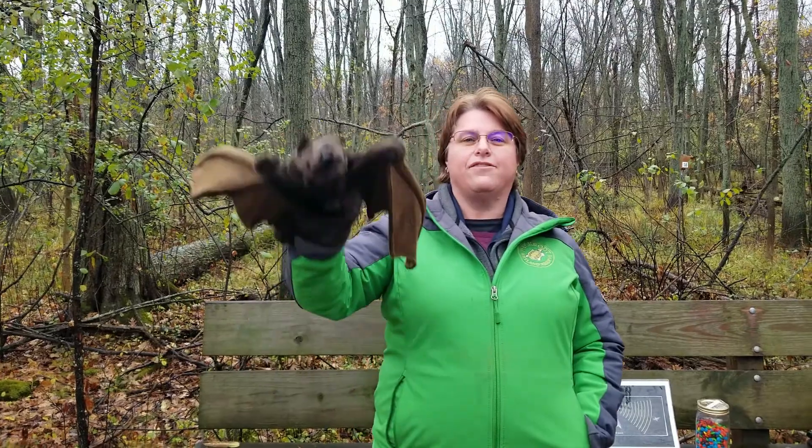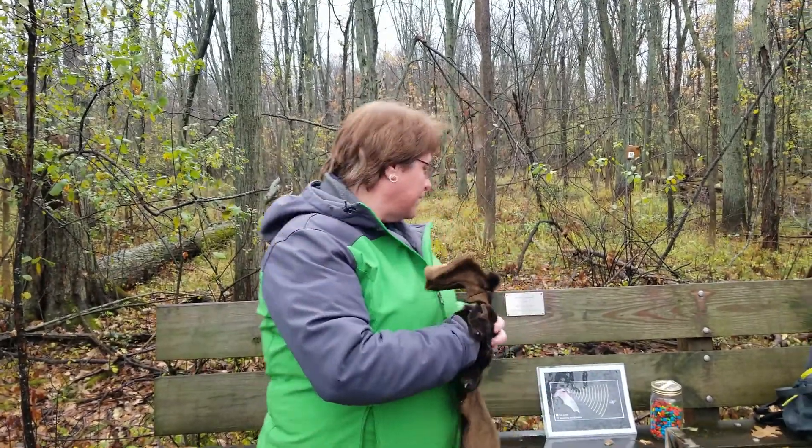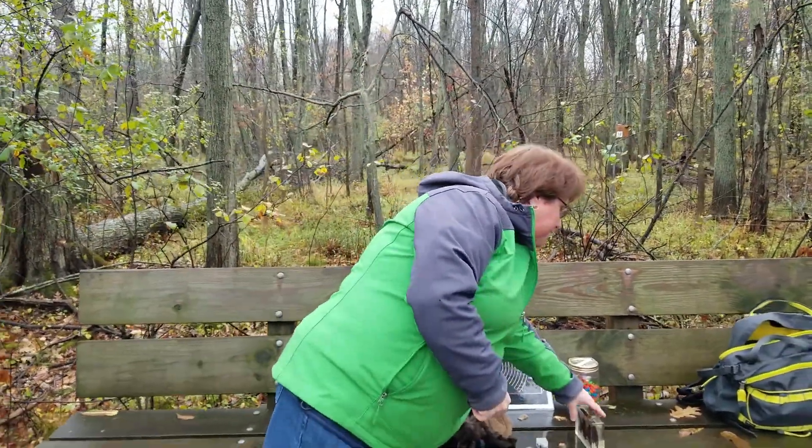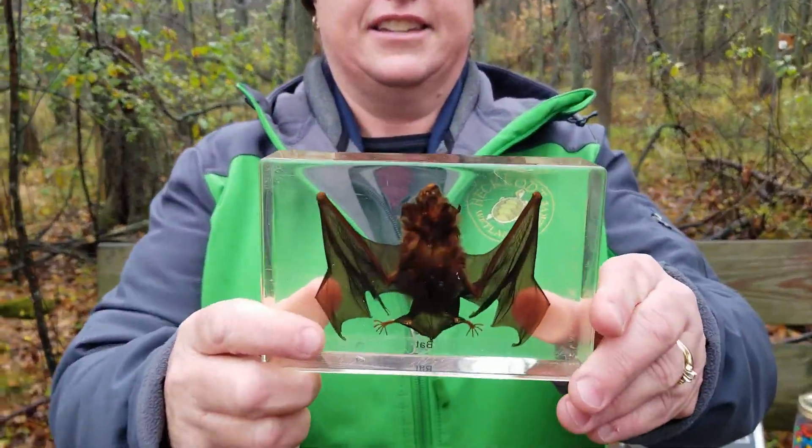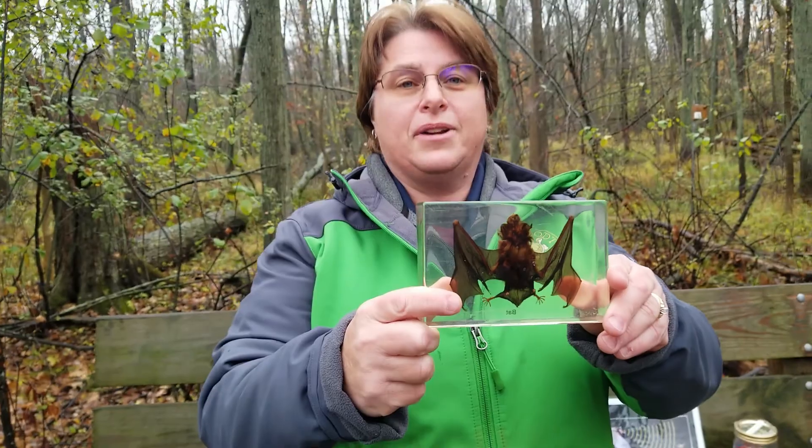Bats are our only flying mammal in Wisconsin. Flying squirrels do not truly fly — they have flaps of skin and use that to glide. So bats are our only flying mammal in Wisconsin. One of the bats we have is the little brown bat. As you can see, they're pretty tiny.